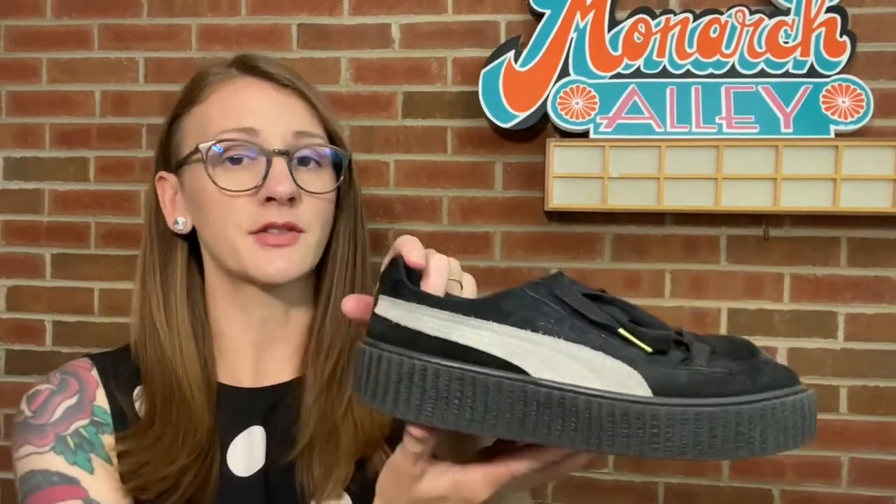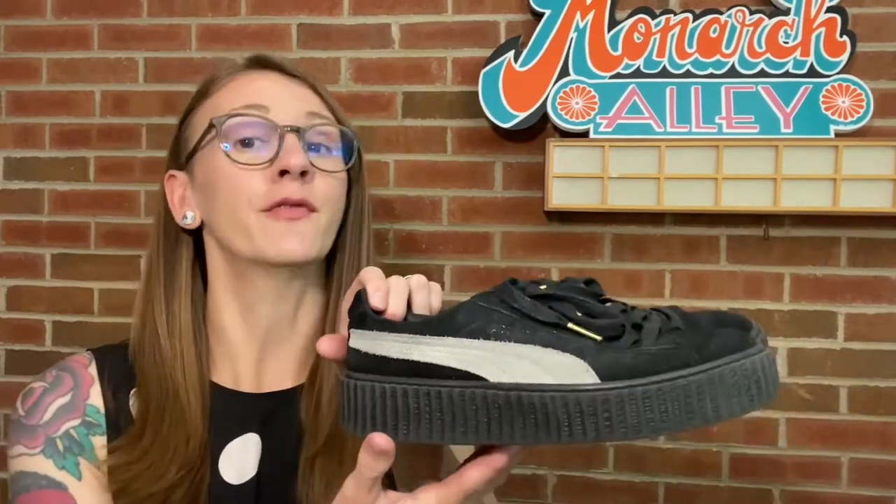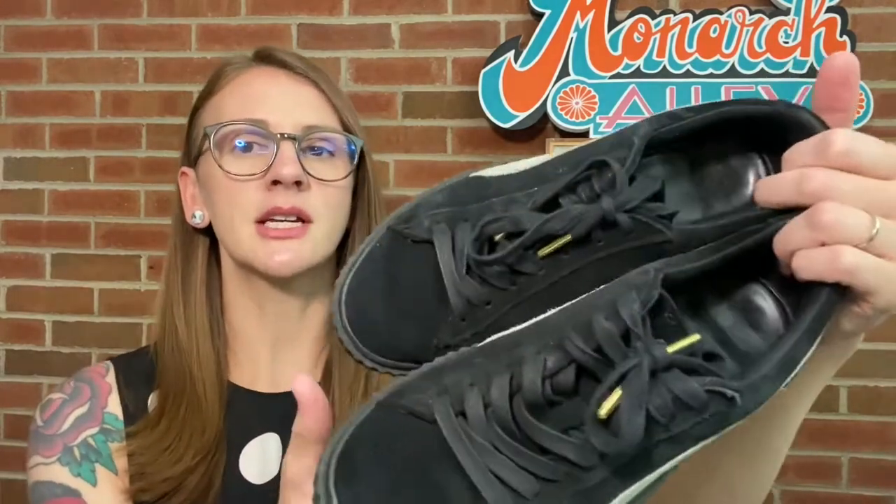Next I have these Fenty Puma shoes. I bought these for myself off Poshmark but didn't love the fit. I did not make back all of my money, but I had been wanting to try them — a little obsessed with Rihanna's style, and they have kind of a creeper look that I was really into in my rockabilly days. Someone paid $30, so I made $24 off these Fenty Puma shoes. The condition isn't amazing, but these shoes new are like $160, so the buyer got a deal.